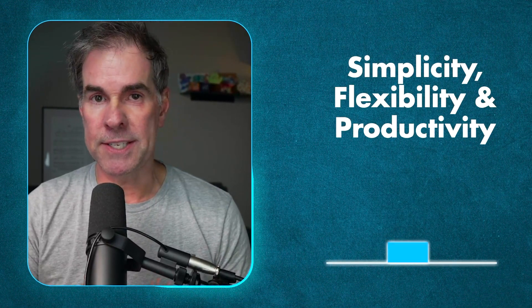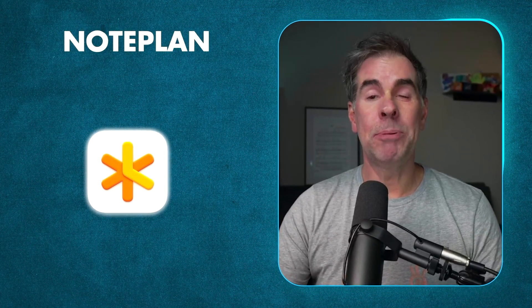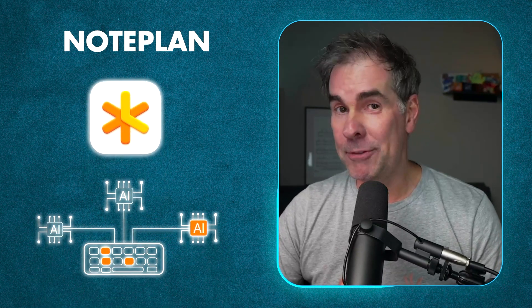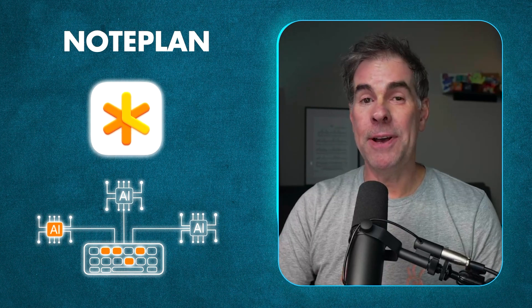I'm looking for simplicity and flexibility in a productivity tool, something that's really easy to use. I want a tool that doesn't distract you with overly complex formatting or layout tools. And that's exactly what Noteplan is for me. I actually found out about Noteplan when I was looking on Reddit for a Notion alternative, tried it, and it has blown me away. It's something that has absolutely changed my life and my business.